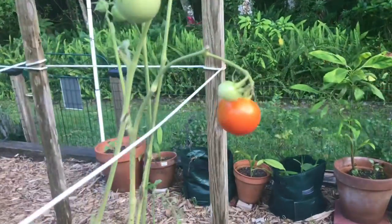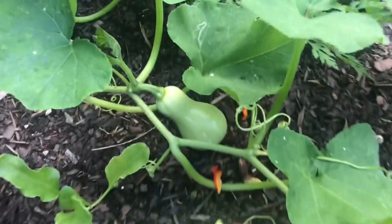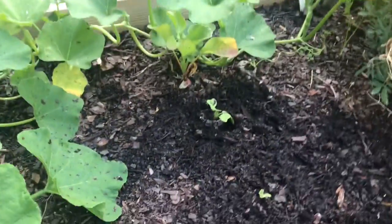Look at this tomato — that is nice. And then here, basil. But look at this beautiful butternut squash. Awesome. And I've got some beets down here, I've got carrots, I've got a whole row of radishes right there. Gorgeous.